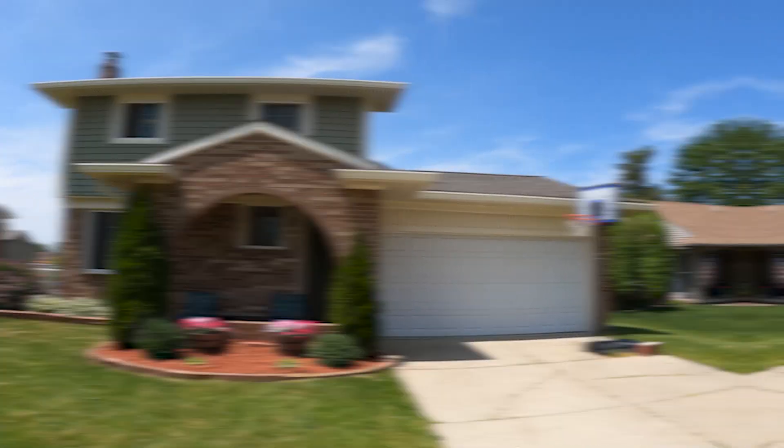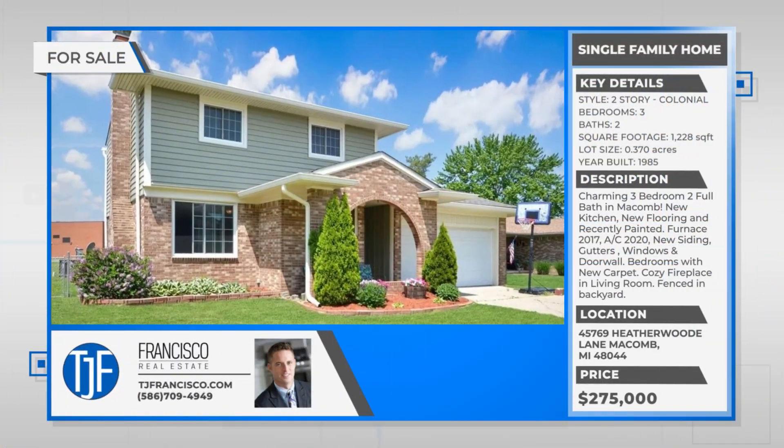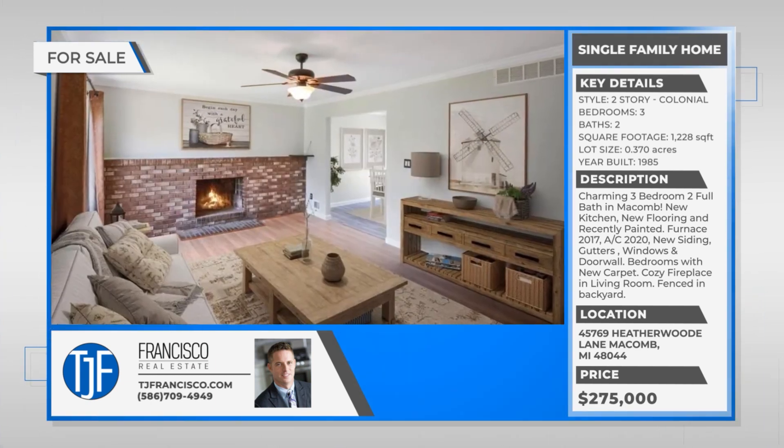Hey guys, TJ Francisco here, and I'm excited to introduce you to my newest listing at 45769 Heatherwood-Lade in Macomb Township. We have a three-bedroom, two-full-bath colonial, 1,250 square feet.